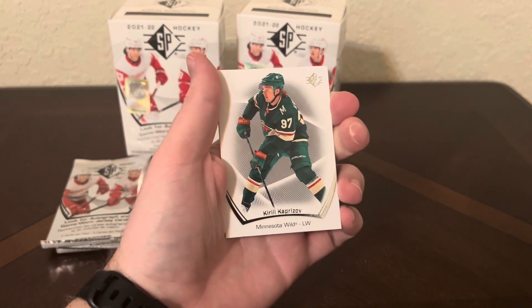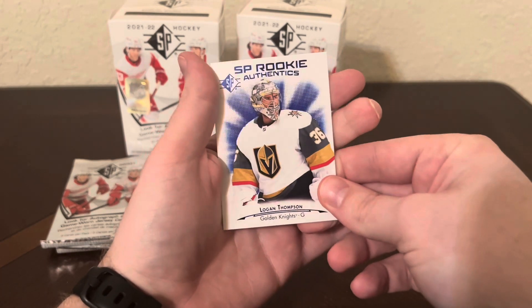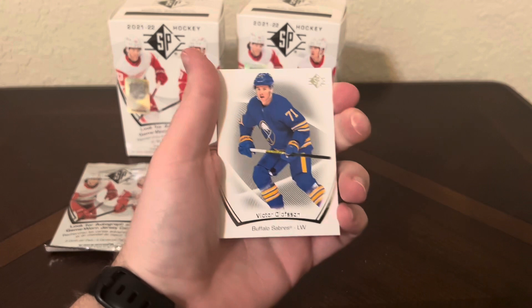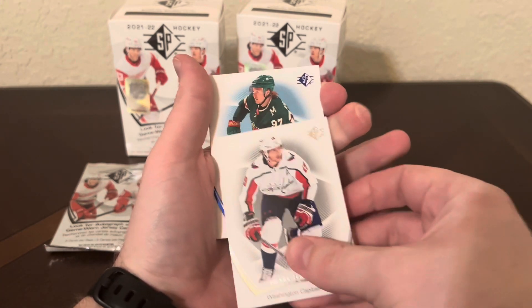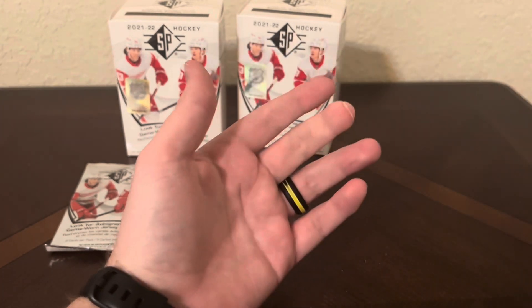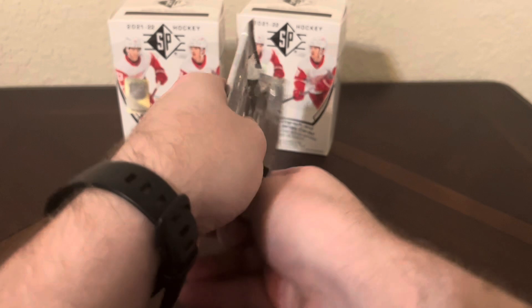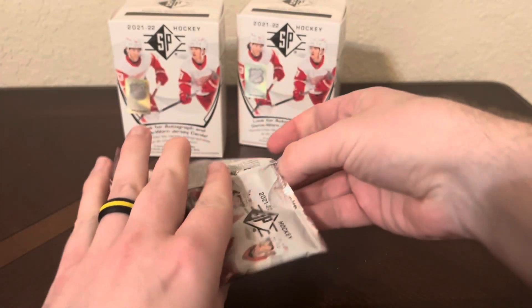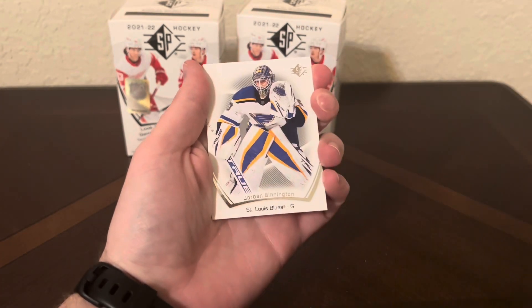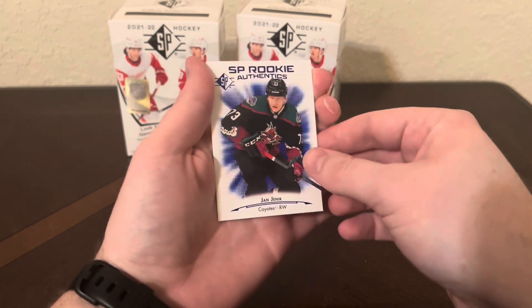Grubauer, Kaprizov, a blue of Vasilevskiy, and a blue of Logan Thompson. Thomas Hertl, Olesen, Backstrom, Kaprizov on the blue, and Jamie Drysdale on the blue - that's very nice. Last pack here - let's see if we get last pack magic and one of the guys. Let's see if I can get JJ Paterka. We've got Elvis Merzlikins, Marchessault, Jordan Binnington, a blue of Olofsson, and we ended off with Jan-Luc Fontas.